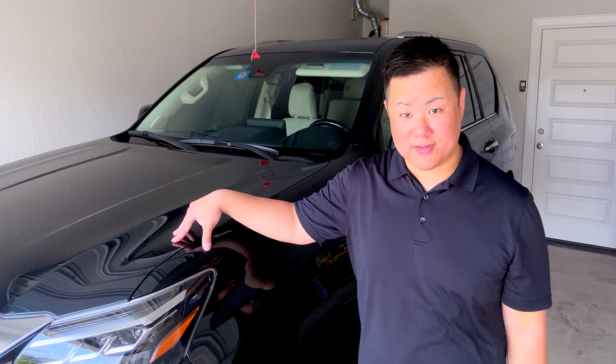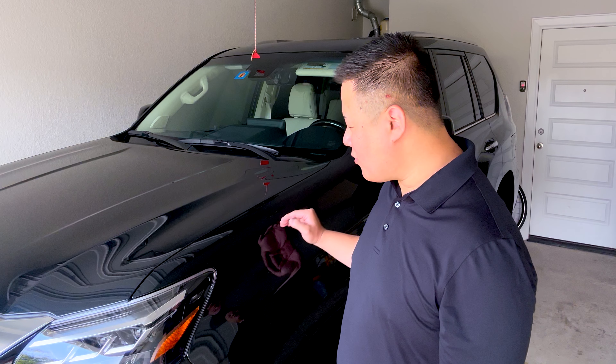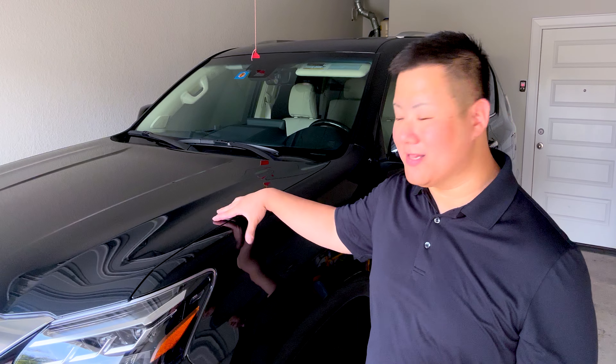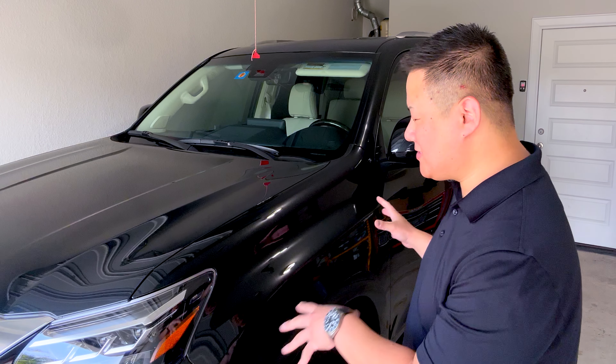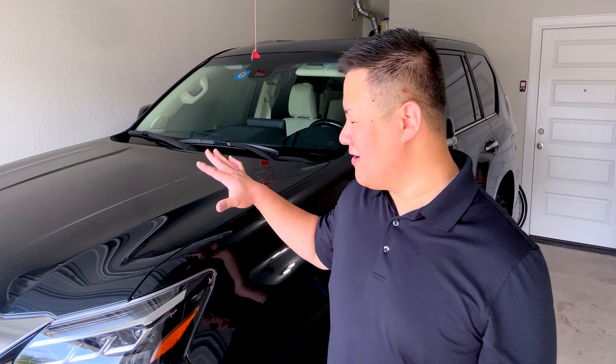This happens to be 8mm thick PPF, which is a nice thick layer. It doesn't change anything about the appearance of the car, but it gives it enough of a cushion so any pebble, rock, door, or shopping cart is more than likely going to just scratch the PPF and not the paint underneath. That's the big benefit of doing this — once you get a scratch or a ding in a metal piece of the car, it's over. So thank you to Kevin and team at Authentic Details for the amazing work. Now let's get into detail and see what they did.